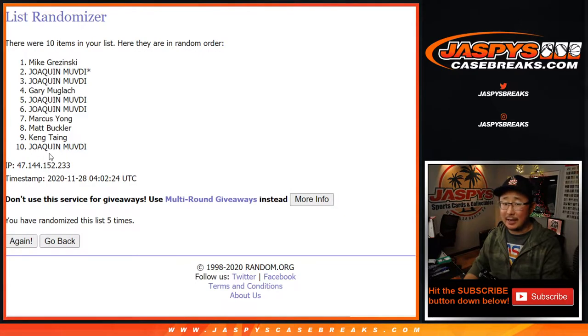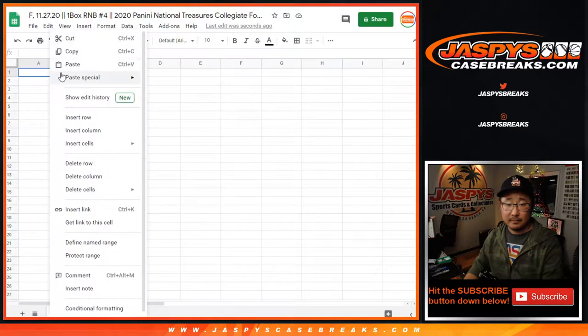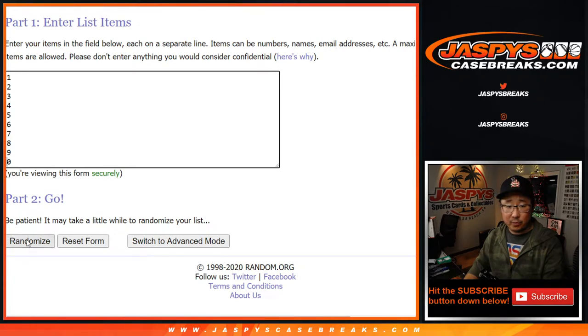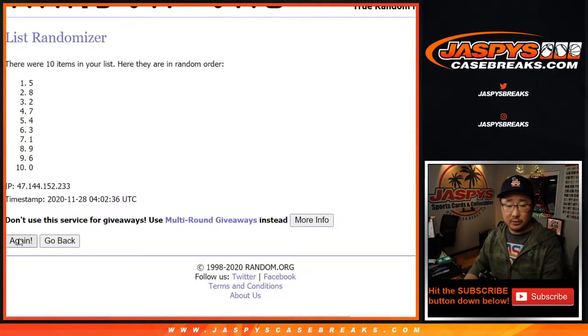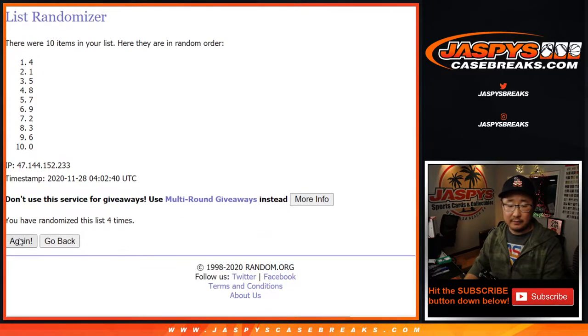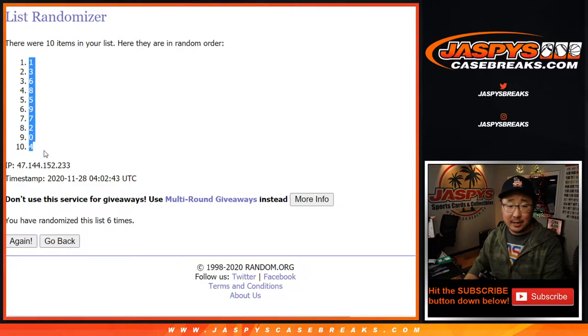After the sixth and final randomization for names, we've got Joaquin down to Mike Grzynski. Four and a two, six times for the numbers — and after six, we've got one down to four.